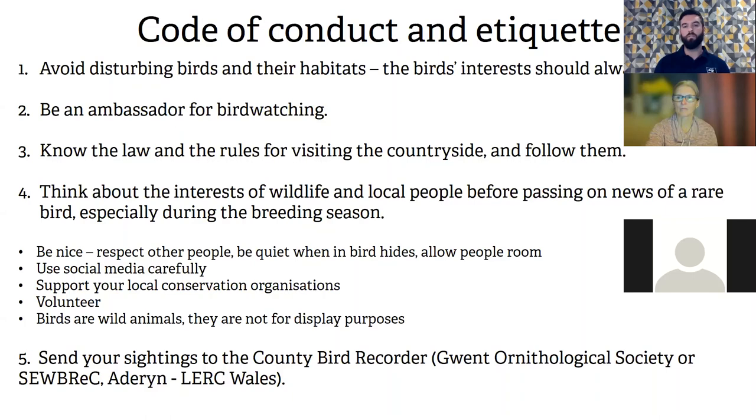Be an ambassador for birdwatching — respond positively to passers-by, say hello, use local services, nature reserves. Know the law: all wildlife is protected under the Wildlife and Countryside Act of 1981. You shouldn't deliberately harm any wildlife, and shouldn't approach or disturb nests, because that is illegal.